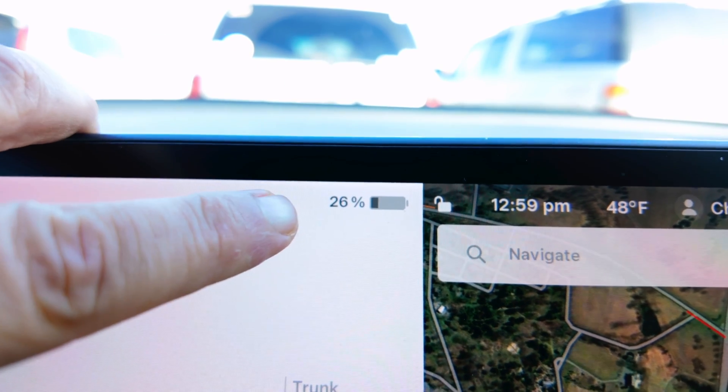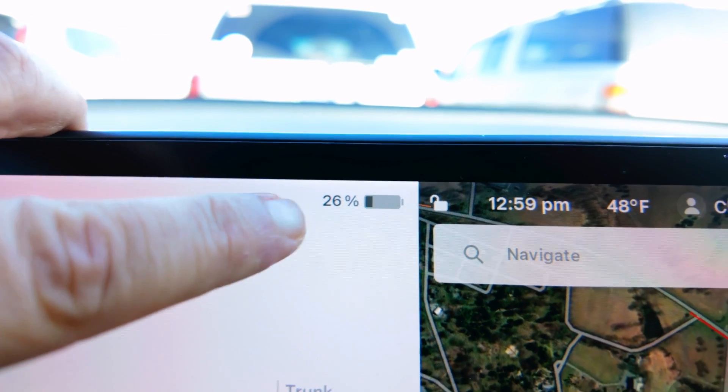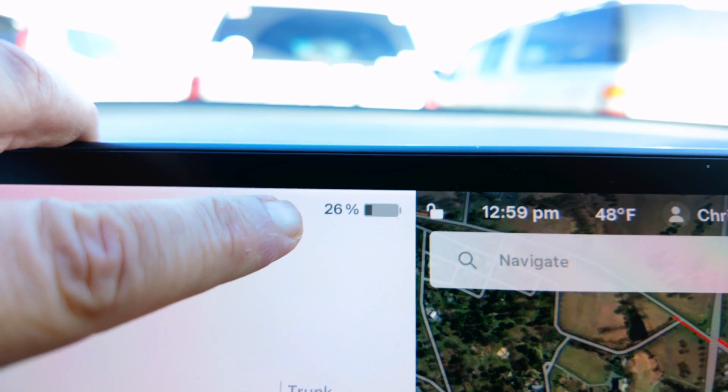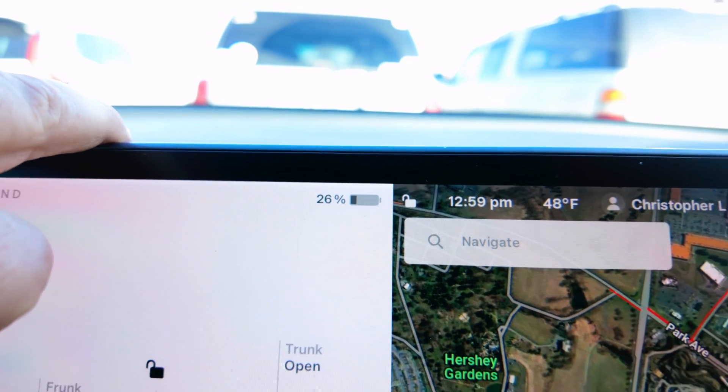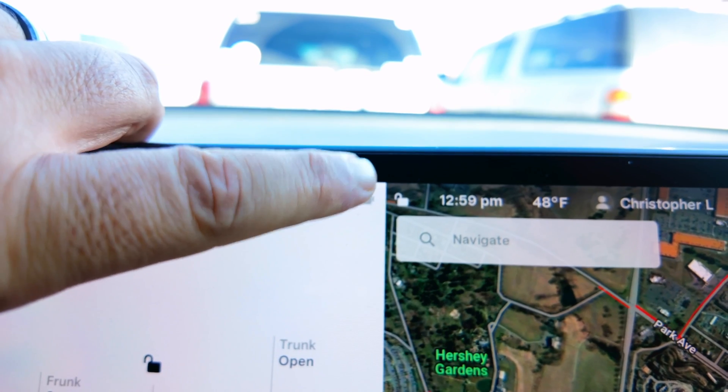We have arrived at Hershey. Percentage-wise, we're at 26% — it was only off by 1%. When we pulled in and it said you've arrived, we were at 27%. That's actually pretty good. Mileage? 75 miles — it was off by like 50 miles.